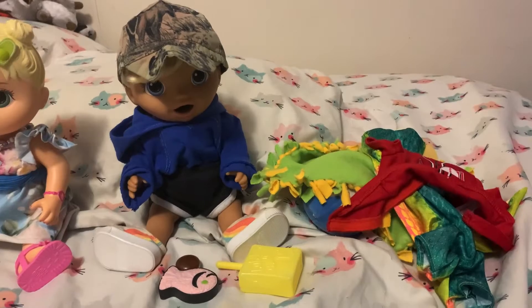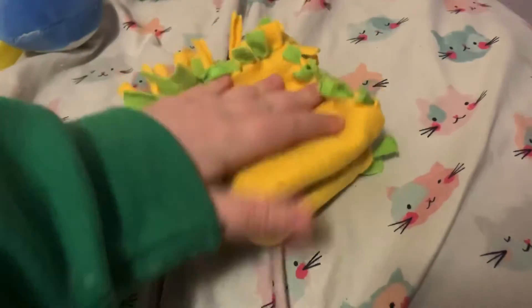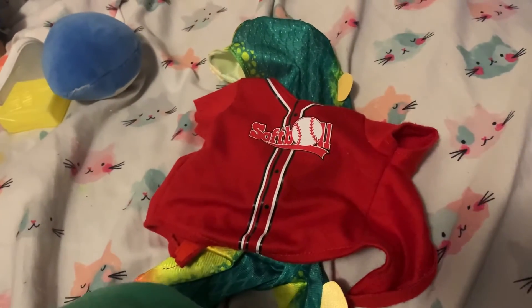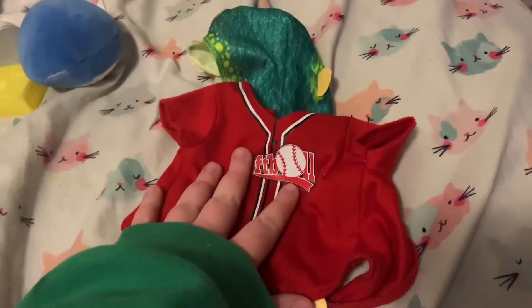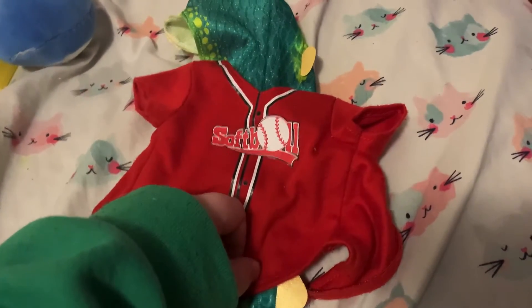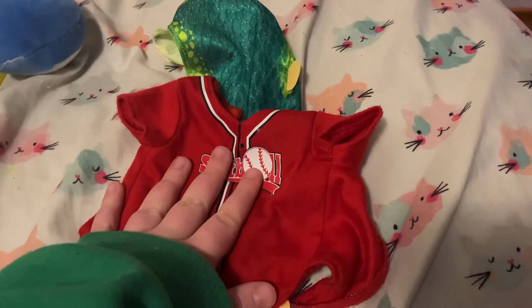It's Zane's turn — let's get his stuff packed. Here's his blanket. For clothes, he has this dinosaur onesie and this red baseball shirt — well, it says softball on it, but we're gonna ignore that. He likes the shirt, so that's fine. He already has a jacket, and he can re-wear his shorts for one day. That is literally all of his clothes.